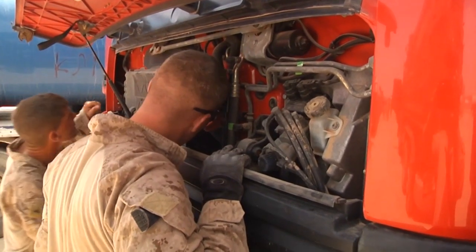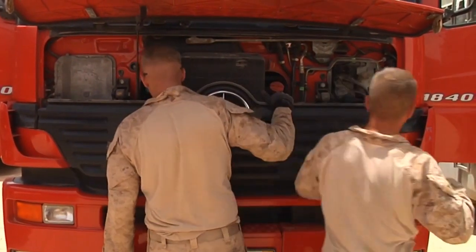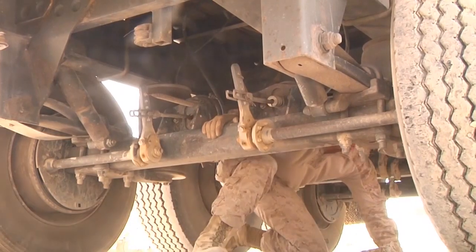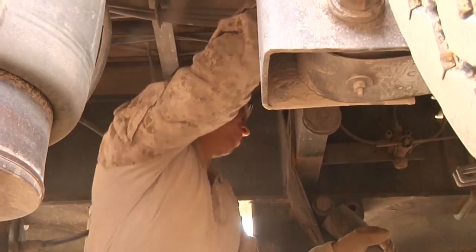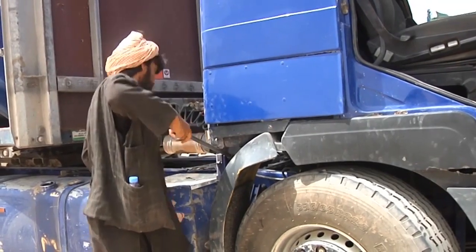While inspecting drivers and their trucks may take some time, the non-commissioned officers continue to improve upon the process and their Marines consistently get better with each completed mission. "I think my Marines are doing an outstanding job out here. We've come out here and done this several times, and with repetition is going to come muscle memory. So every time we come out here, the job gets done more thoroughly and more quickly as well."